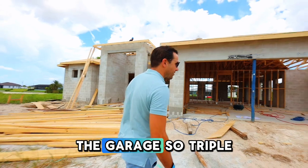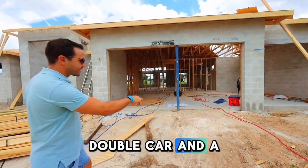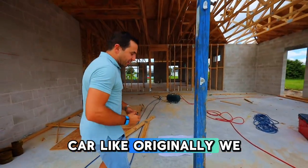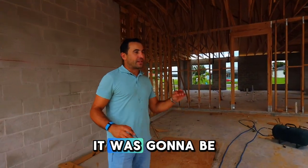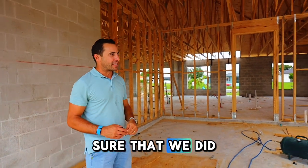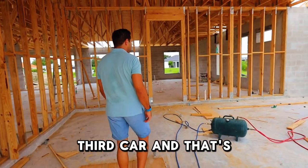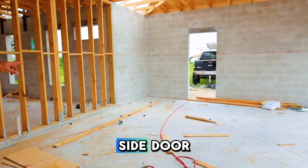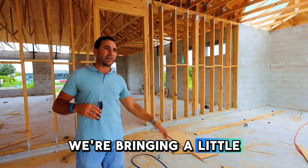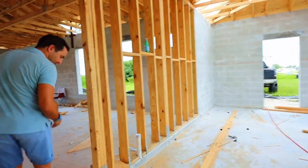We'll walk right through the garage — it's a triple garage with one door here, one door there, a double car and a single car. Originally when we designed the plan it was going to be a double car garage, but since we bought this lot being on the canal we wanted to make it one of the best properties, so we added the third car. Even this side door — you don't see that too often here with a builder. We're bringing a bit of the up-north strategy where you have a side door on the garage.